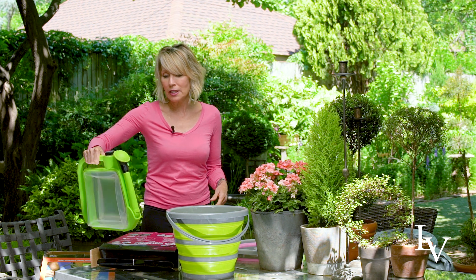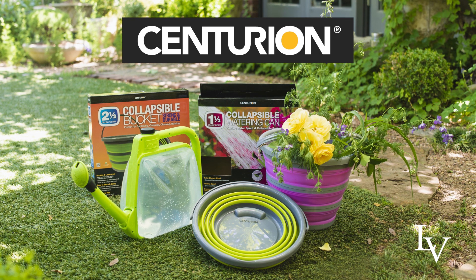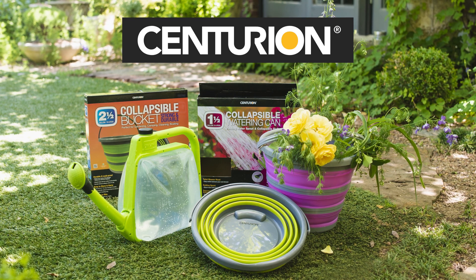I just really like them, and I promise you that these collapsible buckets and this really cute little watering can — I guarantee they will put a smile on somebody's face.